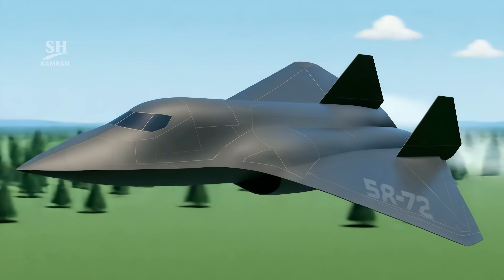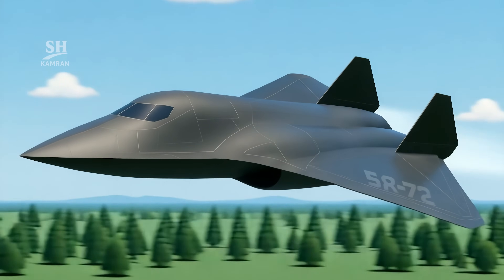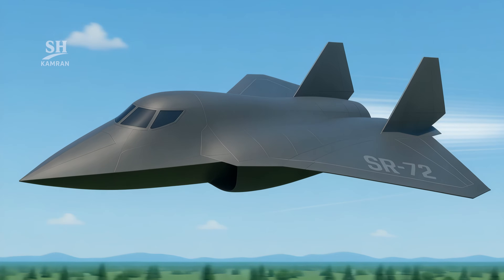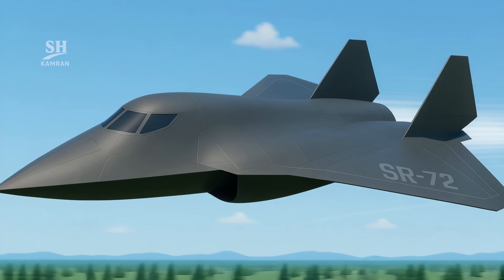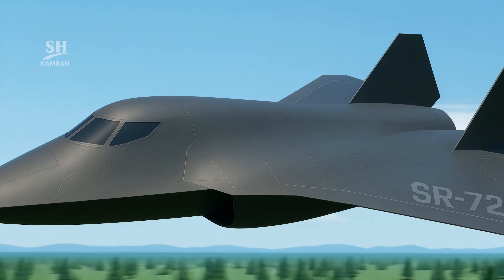With the SR-72, air combat will enter a new phase. Speed and stealth will render traditional defenses obsolete. It can conduct recon and attack missions in minutes, giving America a major tactical edge.